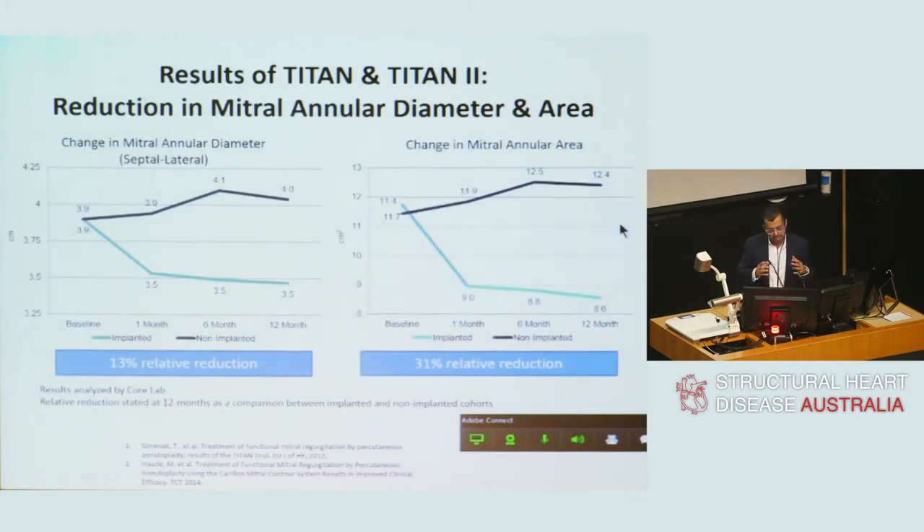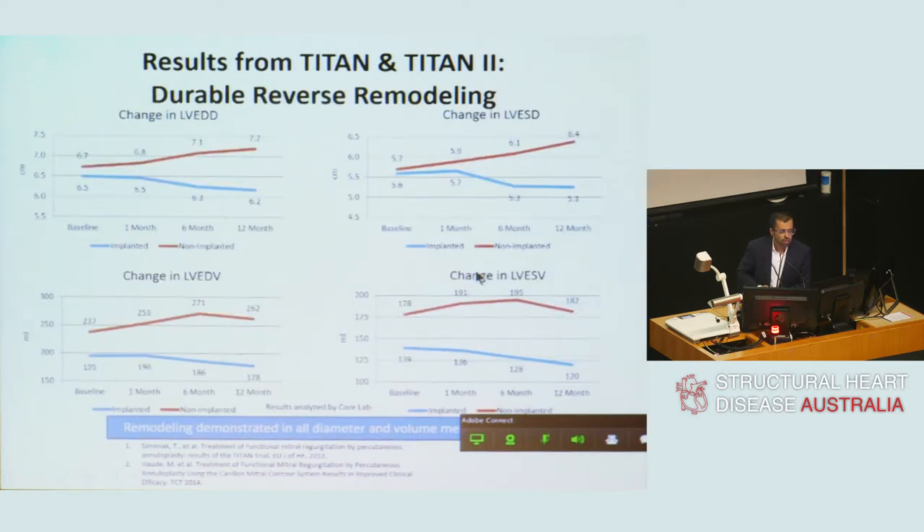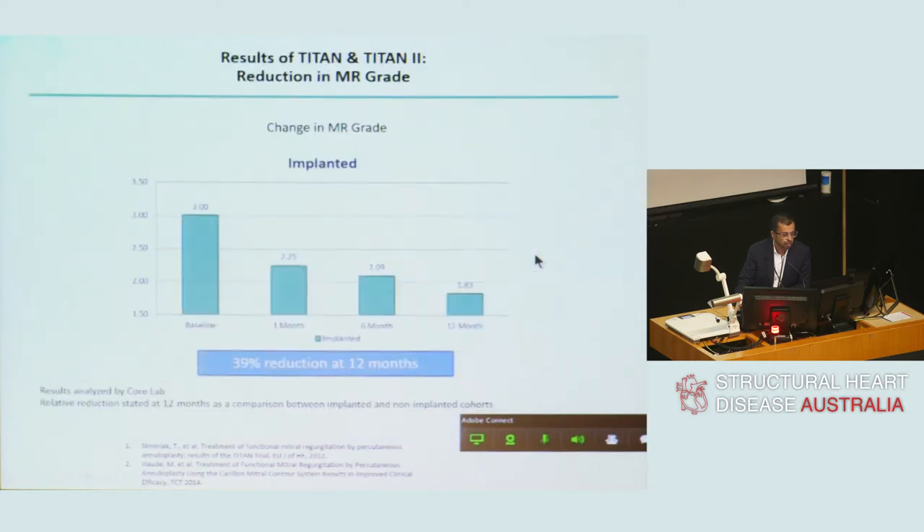The question was whether cinching the mitral valve annulus with an external annuloplasty device achieves its theoretical aims — and the answer is yes. It demonstrated a reduction in mitral annular diameter and area in those implanted versus those who were not. Importantly, this observation was seen at one month and was sustained at 12 months. There was a significant reduction in mitral regurgitation on both volume and vena contracta measurements, and importantly, there was evidence of reverse remodelling at 12 months — an encouraging signal both on diameters and volumes.